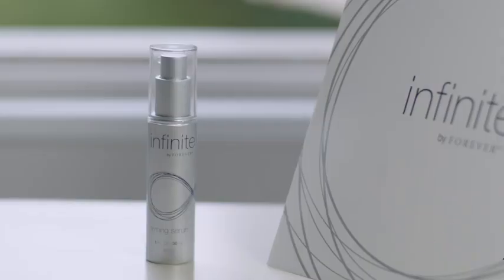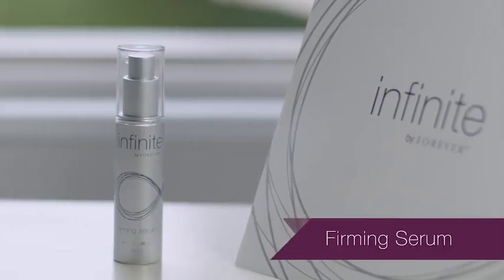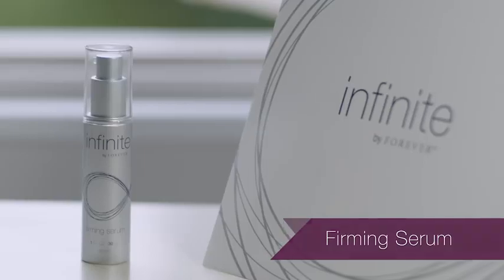Hi, my name is Jeannie McGinnis and I'd like to introduce you to Infinite by Forever Firming Serum. The ingredients found in serums are made up of smaller molecules that can penetrate deeply into the skin and deliver a high concentration of active ingredients.